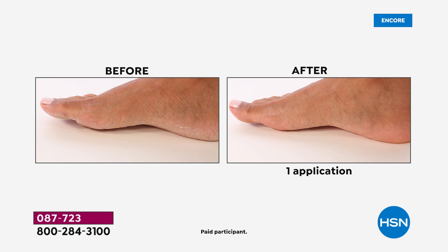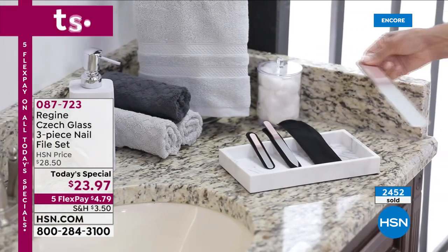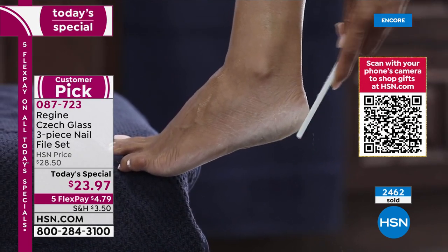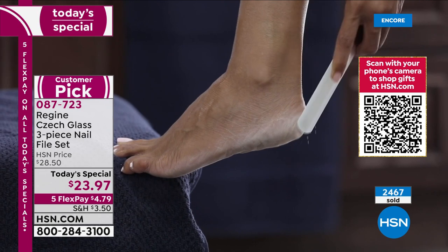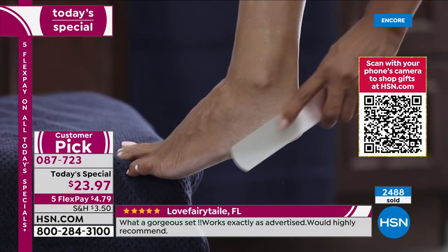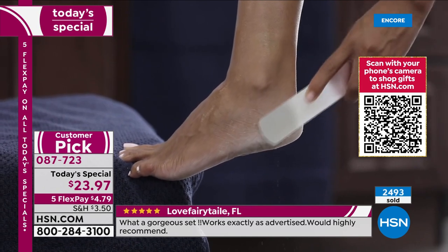It is so easy to use and goof-proof — file in any and every direction with as little effort as possible. Let this filing surface do the work. It removes hardened skin, calluses, dead skin cells, scaly skin, and leaves it actually shiny. Look at that toe — this is after one application. That's why we have over 500 five-star reviews — this product works. It is really unlike any pedicure tool or manicure file out there.